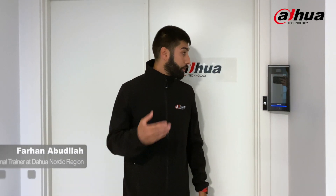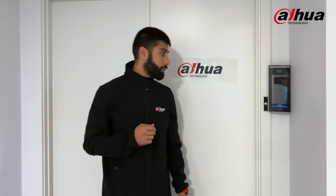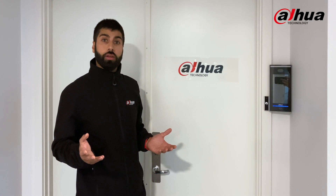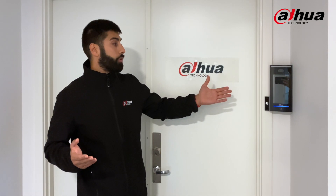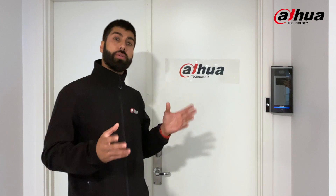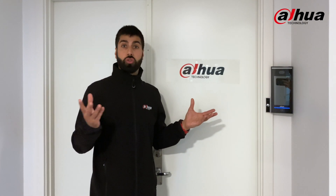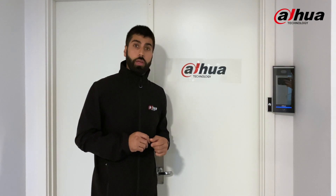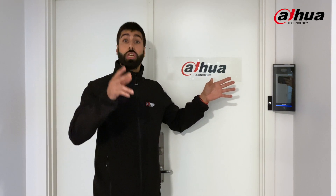Hello everyone, today I'm here to show you a little bit about one of our face recognition and access control terminals. Face recognition and access control go very well together — it's completely contactless, very convenient and fast. But when it comes to safety, some of our competitors are quite challenged, since you can easily trick them with pictures and videos from the internet, like Facebook or YouTube. That's why I thought: why not put our system up for the test to check if it's safe enough?